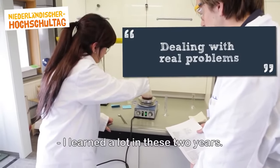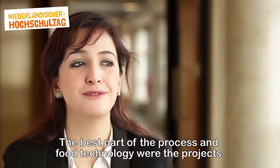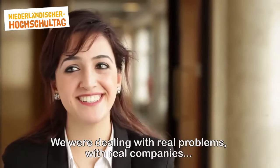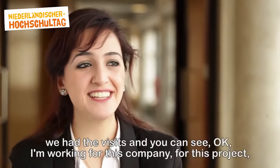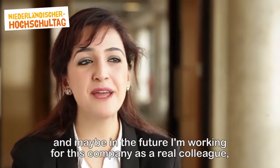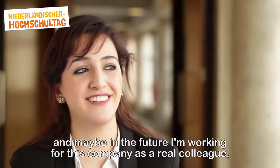I learned a lot in these two years. The best part of process and food technology were the projects. We were dealing with real problems with real companies, and we had visits where you could see a huge company working and think: I'm working for this company on this project.